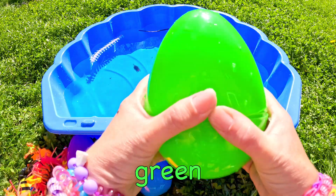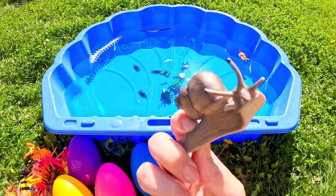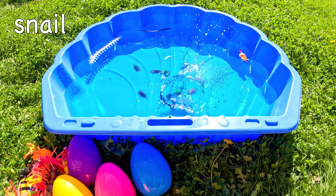What's in this big green egg? Yay! A snail!